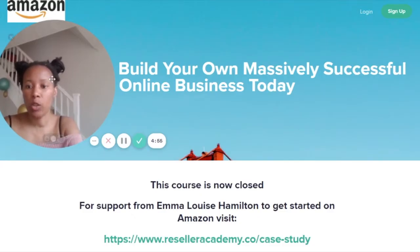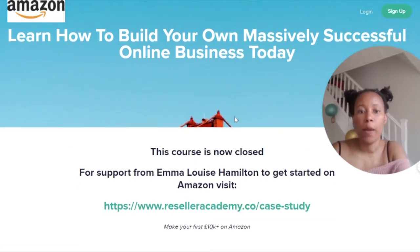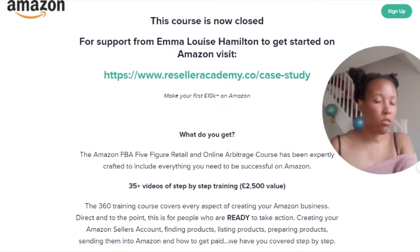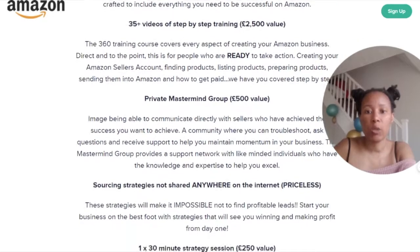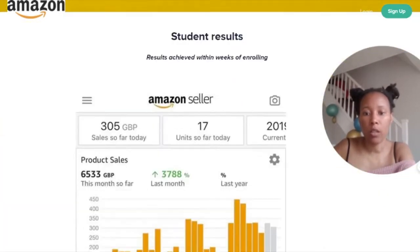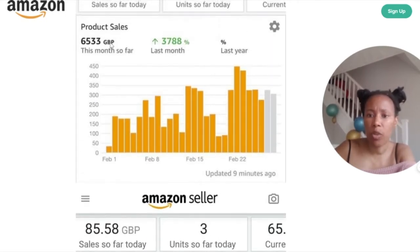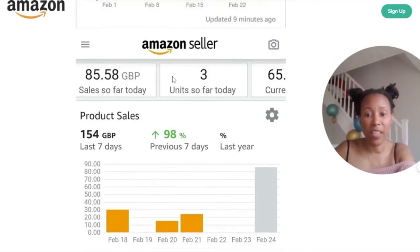I'm going to show you exactly how, with some case studies of successful people who have already done it. Here you can see Emma's course — 'Learn how to build your own massively successful online business' — currently closed, meaning she's already sold many course places. It's called 'Make Your First £10,000 on Amazon' and it's hosted on Teachable. Some of the sales shown include £305, 17 units sold, and product sales of around £6,000 for the month — a bit like the stats and figures you see when you're teaching online.